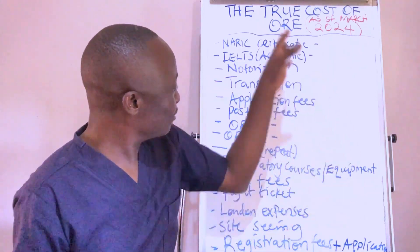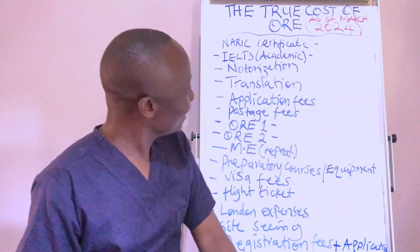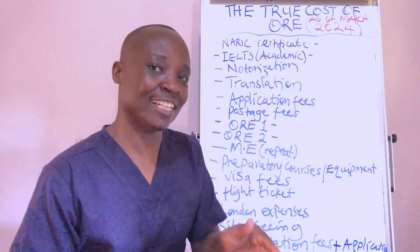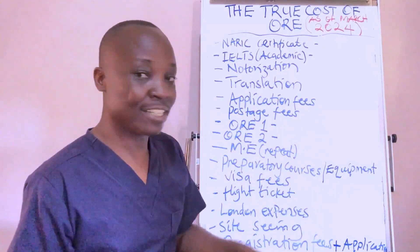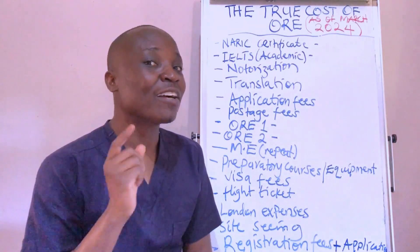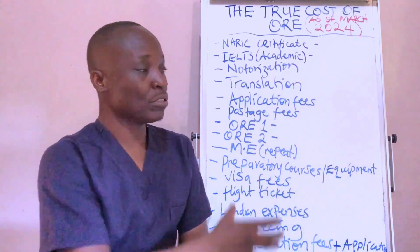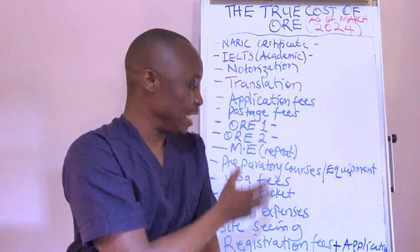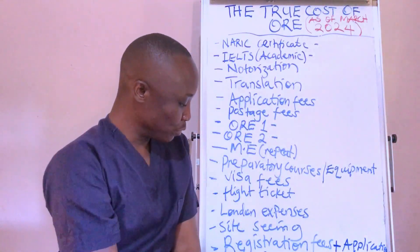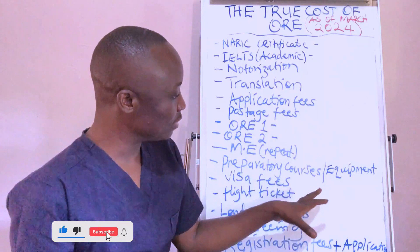You are probably looking at my board and wondering what is that crazy stuff he has written. Well, this is what you're supposed to go through — the expenses you're supposed to meet in your ORE journey. Hi, if you're seeing my face for the first time, my name is Dr. Manuel. Today, as I promised in my previous video, I'm going to detail all the costs of the ORE exam — from before application up to the time you are registered to practice in the UK as a dentist.